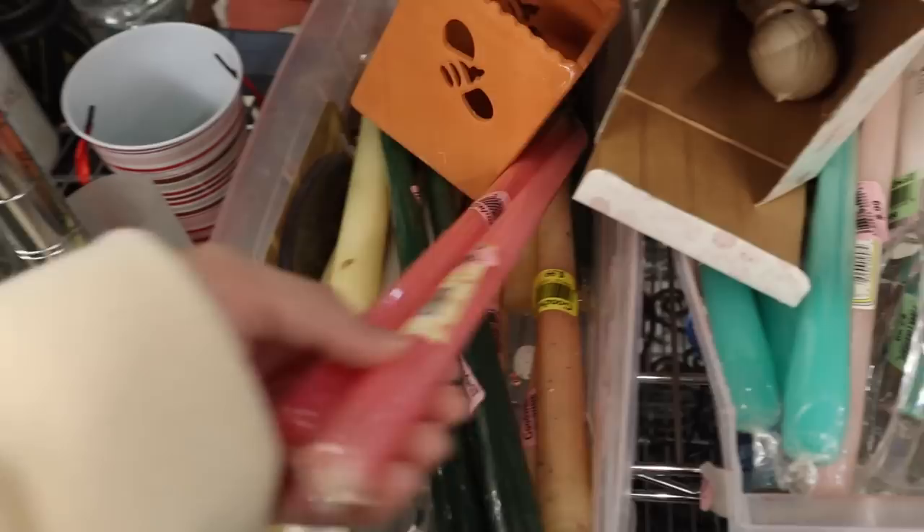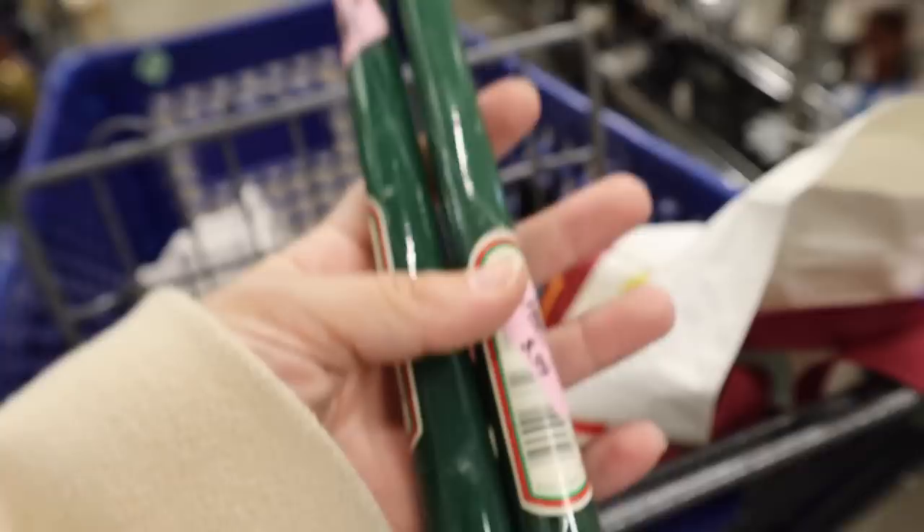Now that I got candle holders, let's move on to the candle section, because thrift stores always carry these and you save way more money getting them here. Look at these gorgeous pillar candles — I love these pink ones, I kind of wish I got them. Obviously they're not Christmassy, but I grabbed these green ones, which are an exact dupe for the Crate and Barrel ones with this color.